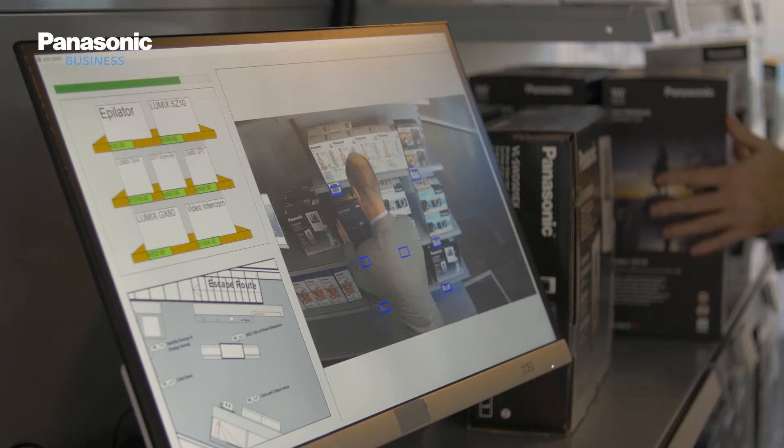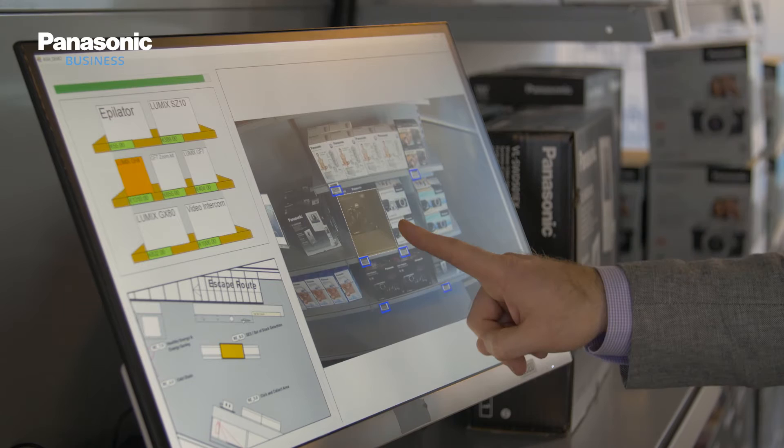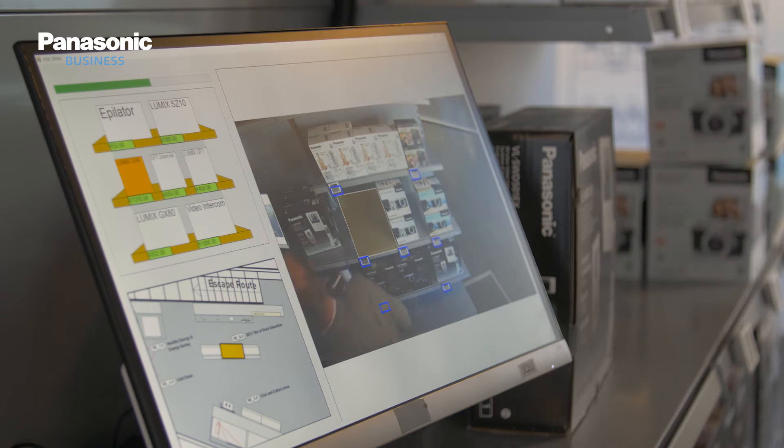So when I, for example, take away this product here, you will see on the screen itself that we can show that it's low in stock. So that one's coming up orange now? Yep, that turns orange. So I put this one down here and then I take the other one away, and we'll be able to tell you that actually this product is now out of stock.